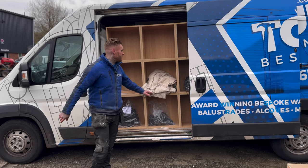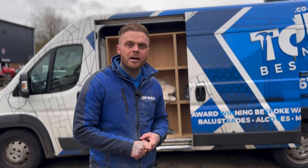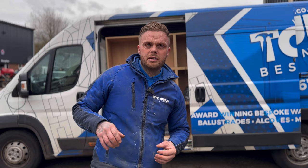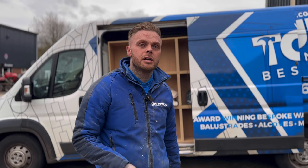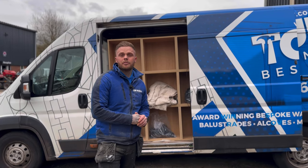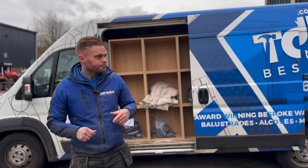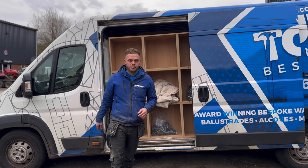Monday afternoon - the van is loaded, my van's loaded, Luke's van loaded. Tomorrow we're going to fit this stunning feature wall, and it's actually for Stephen Smith who is a very inspirational bloke. He's the man who set up Poundland from scratch - a really inspirational story, he's done really well in loads of businesses. Amazing opportunity to go and work for him - really nice guy. Vans all loaded, just going to check all our tools are on the van.